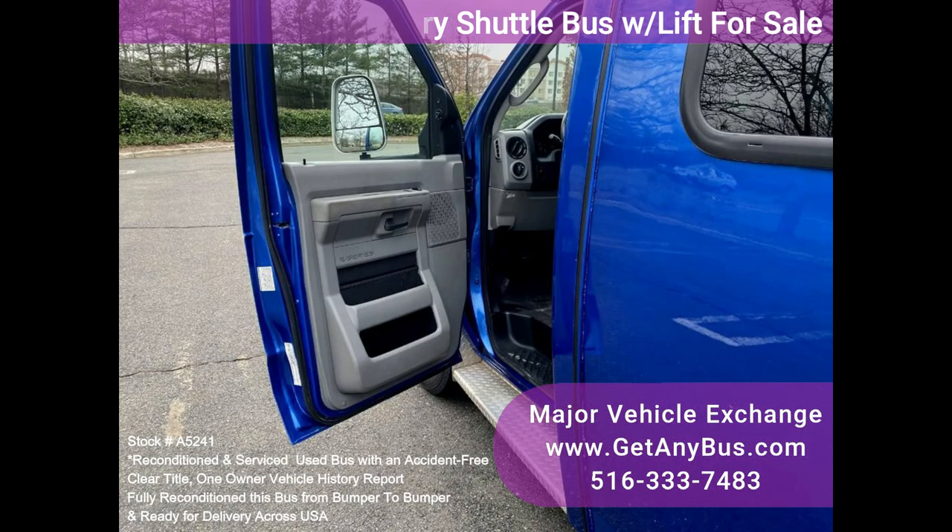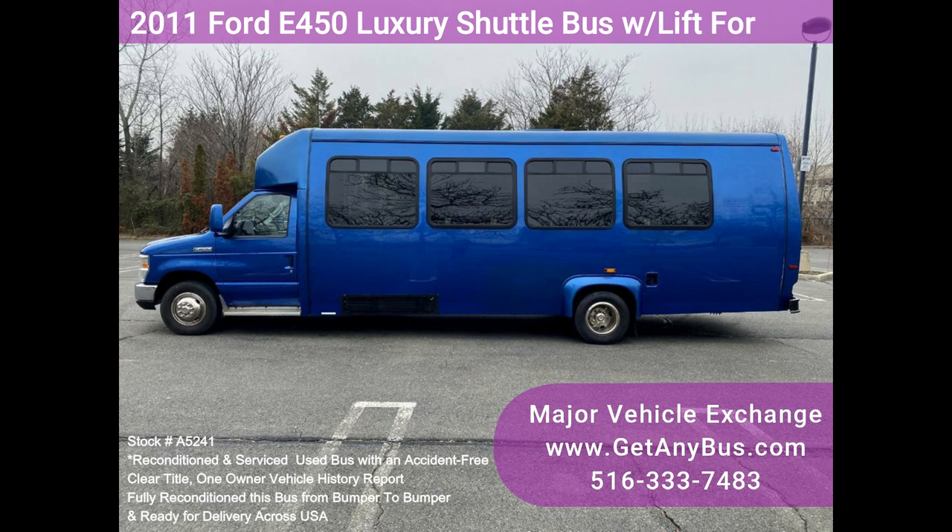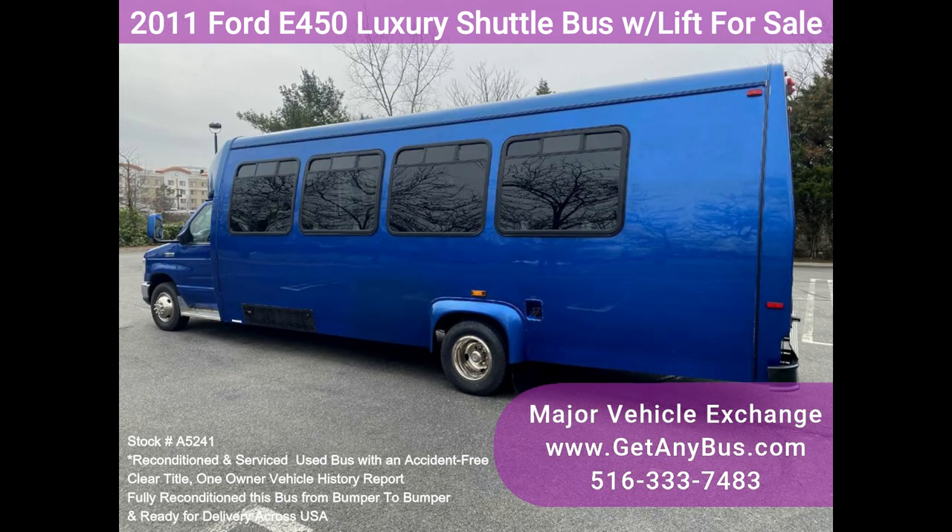It delivers a smooth and quiet ride and will get your group to their destination in comfort, thanks to dual AC and heat and excellent quality dealer seats for all passengers including the driver. One owner, accident-free, clean title, vehicle history report. Inspections welcome.